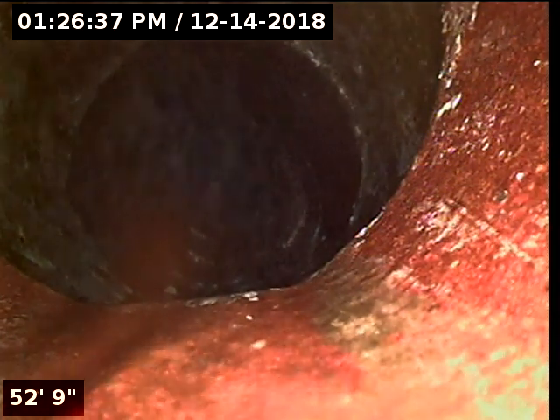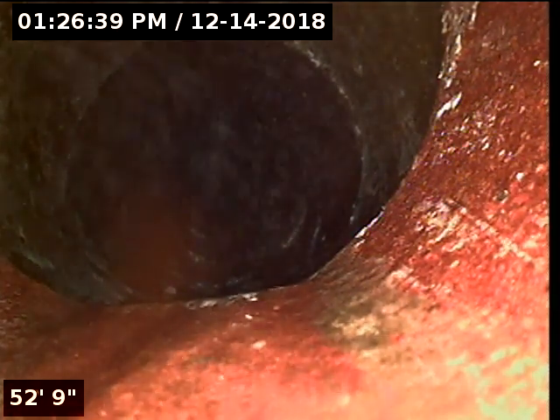I'm at 52, almost 53 feet and I'm going to slowly pull back and complete my inspection.